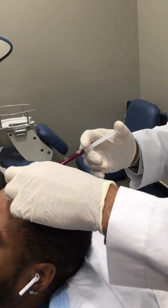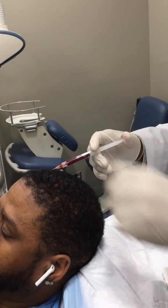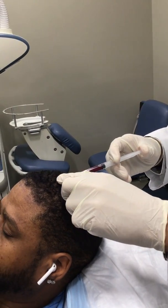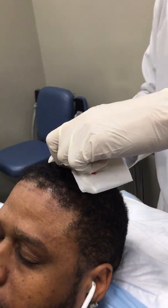I always start up at the hairline. The scalp is numb so he shouldn't feel this, and we go in one centimeter increments. Mark, is this hurting you at all? No. It should not hurt. I've heard from a lot of patients that they had PRP and were screaming — that shouldn't be the case. We just go around, move about one centimeter, and inject a little aliquot of PRP.